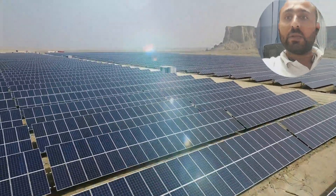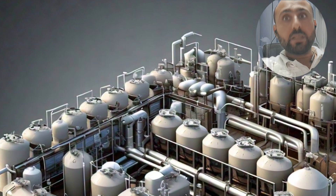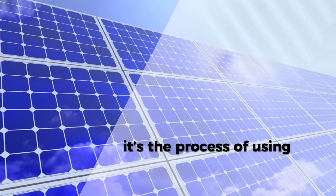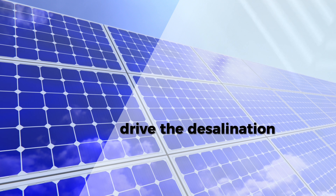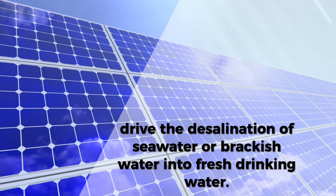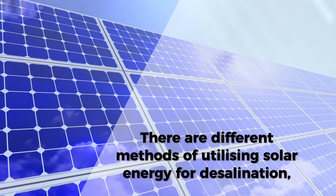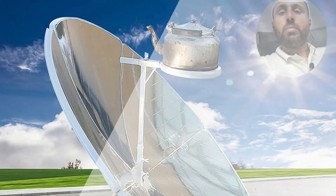By using renewable solar energy. To begin, let's understand what solar power desalination actually is. Essentially, it is the process of using solar energy — either directly or indirectly — to drive the desalination of seawater or brackish water into fresh drinking water. There are different methods of utilizing solar energy for desalination, and we will cover them today.